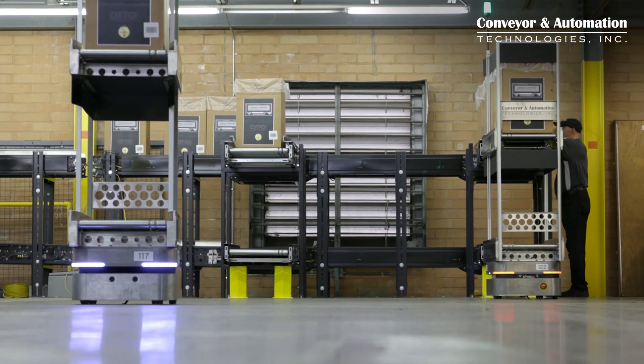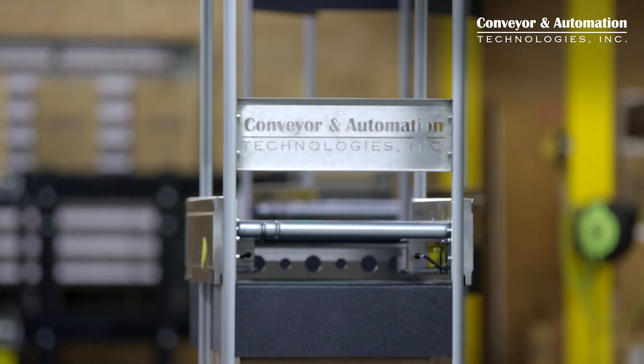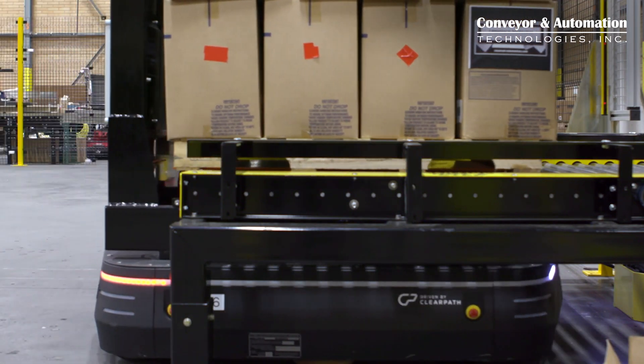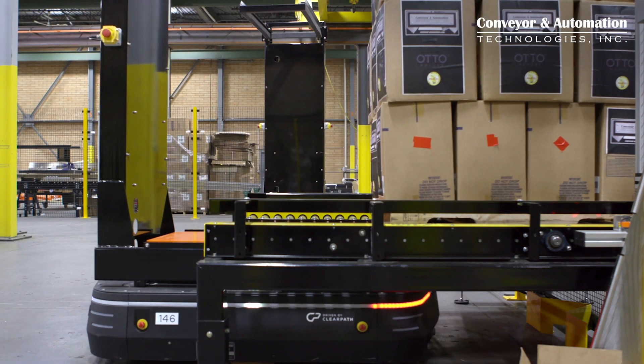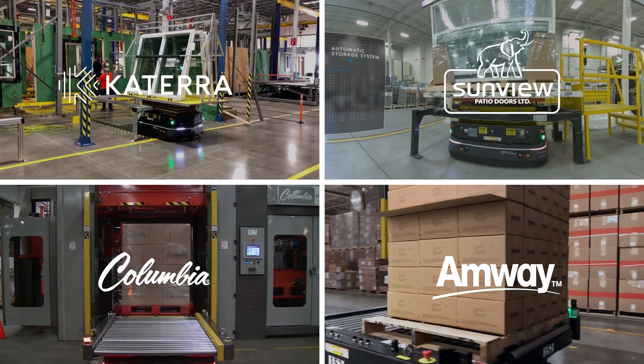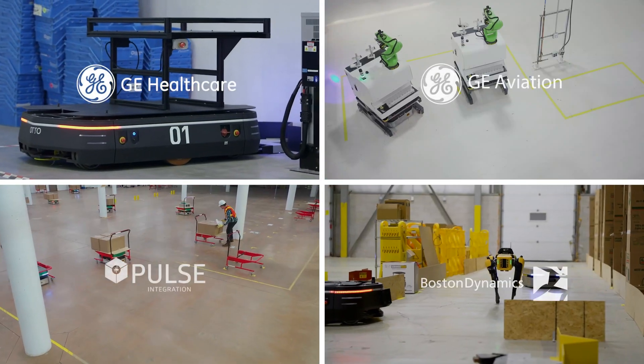We have been bringing people by who have been in the packaging industry for decades, and to watch their mouths drop open is quite exciting. You can see immediately that they're thinking this is an option I never knew was available. Auto delivers scalability, flexibility, and profitability in your manufacturing facility.